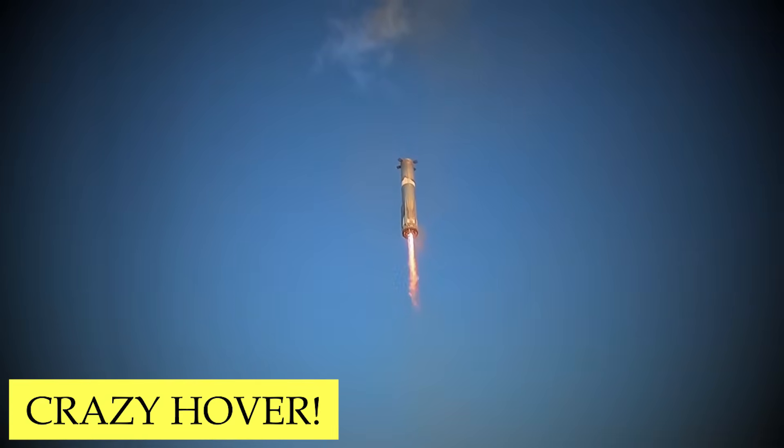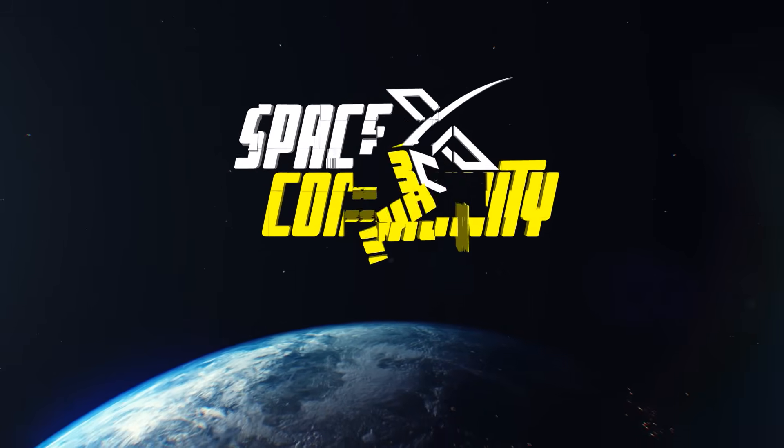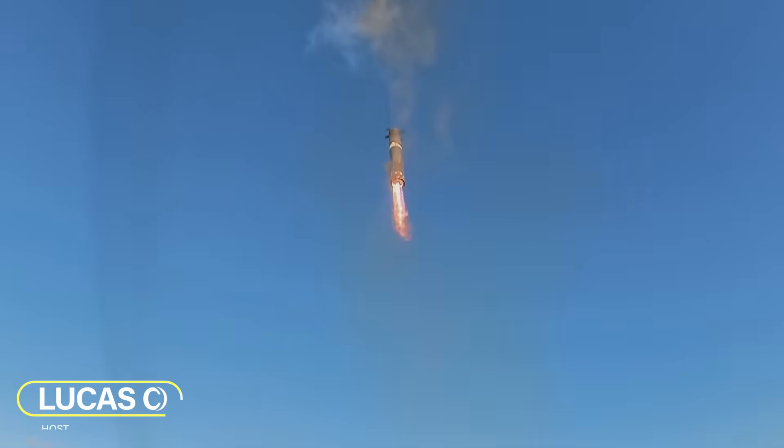Well, well, well. SpaceX haven't done this before. But why did they hover the super-heavy booster before splashdown during Flight 11? Hey, I'm Lucas. Welcome to the SpaceX community. Let's get started.